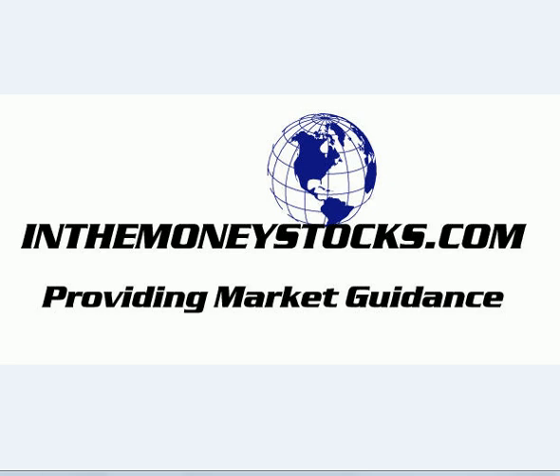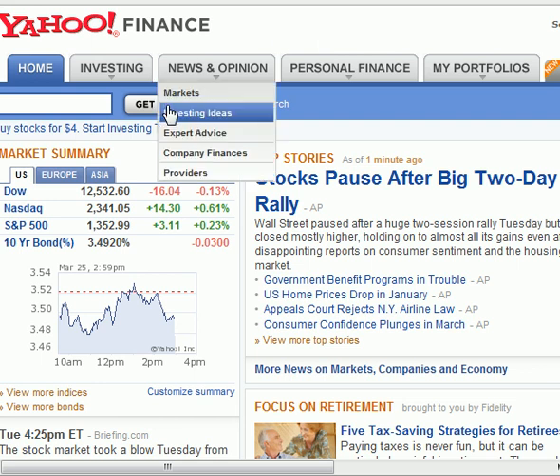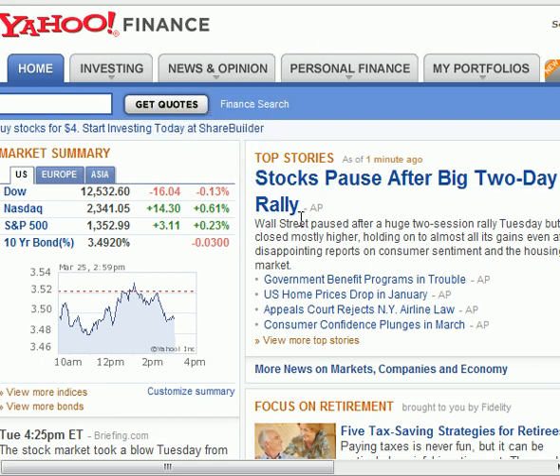What I want to show you guys — it caught my eye so I figured I'd show it to you. Yesterday we called for the pause day today, and ultimately, as you can see right here on Yahoo, the headline reads: 'Stocks Pause After Big Two-Day Rally.' You can see the basic call by InTheMoneyStocks.com coming to fruition, posted even on Yahoo Finance as the leading story for the day, after what we mentioned was most likely going to happen today.